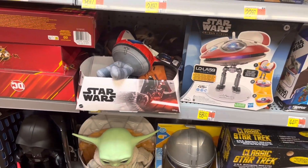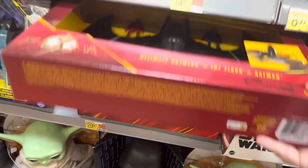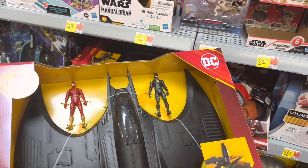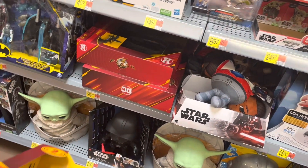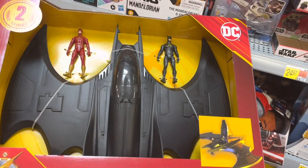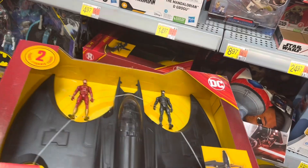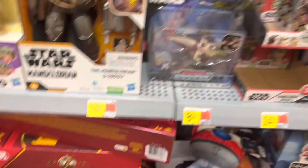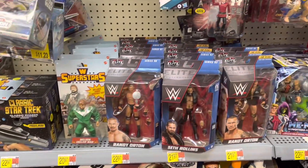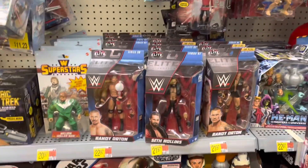Got some plushes down here. Got the Batwing — this is the slightly smaller scale one, 30 bucks. The $250 McFarlane one's kind of cool, but I think it's way overpriced. You do you, but I won't be getting it.